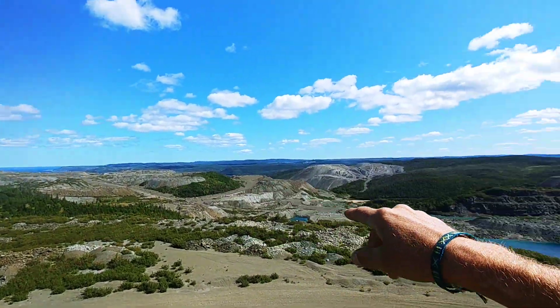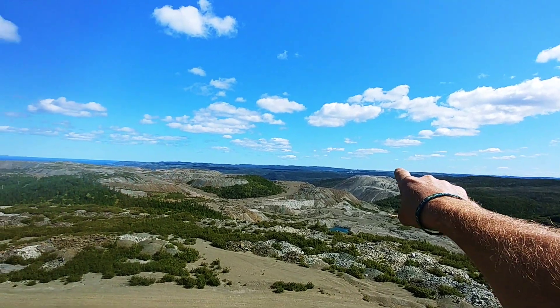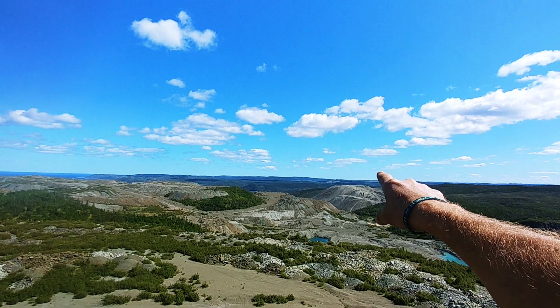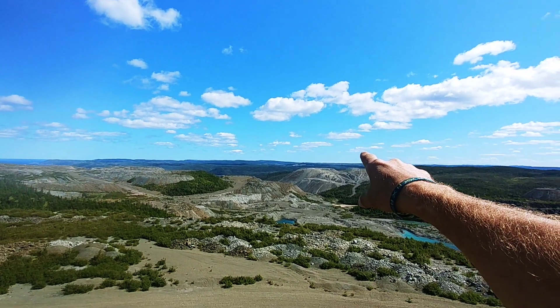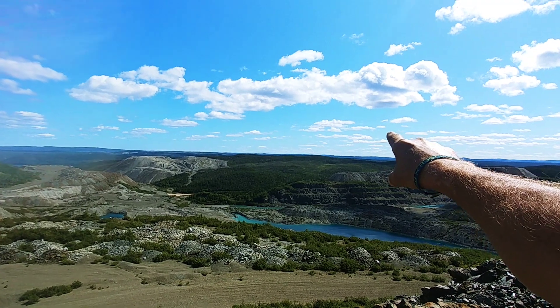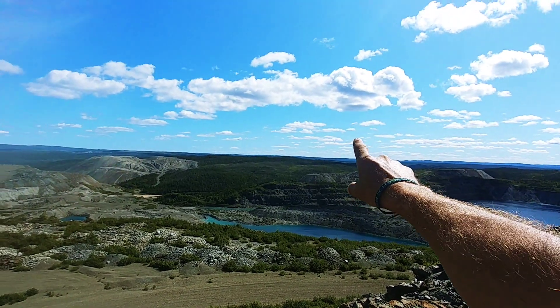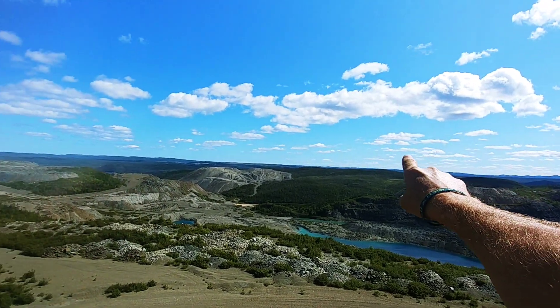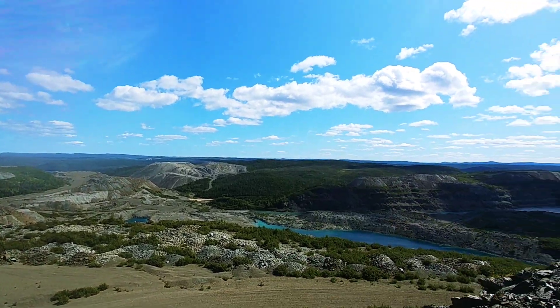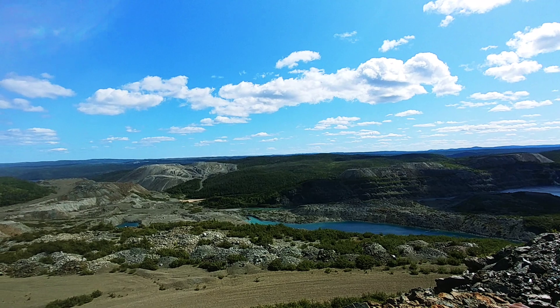Basically, you look across this tailings pit — that's Pine Cove, that's a gold mine, copper mine. And if you go further up here, there's Rambler, and that's a copper operation. About an hour away is Nugget Pond, which is a gold processing facility. So we've got all we need right here in this area.